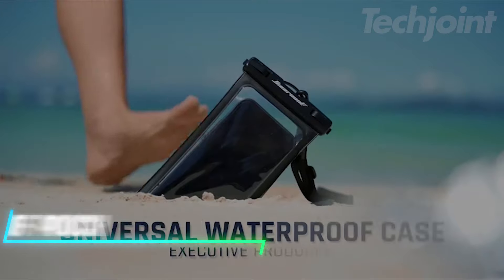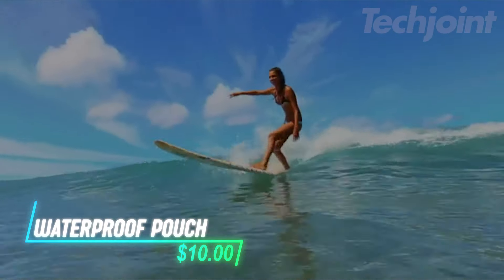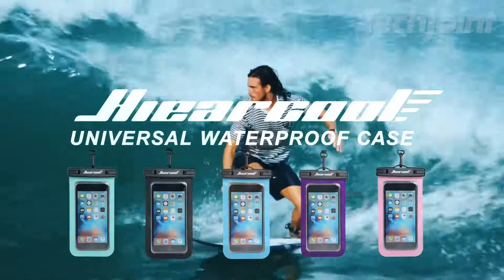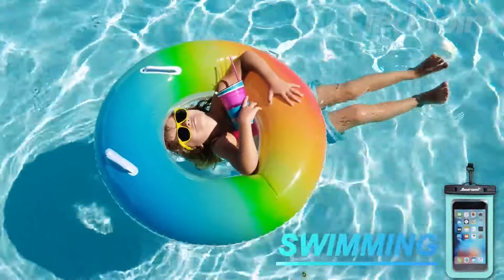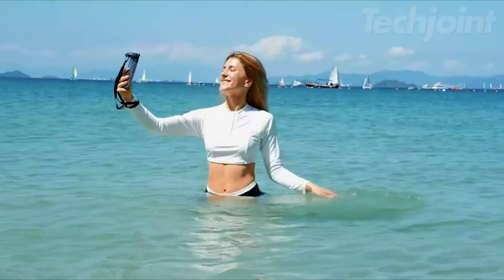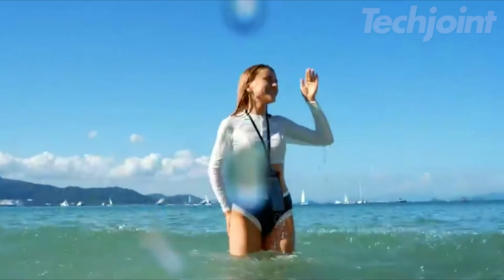Keep your phone safe and dry with this waterproof pouch, perfect for beach days, cruises, and any water-related activities. The IPX8 certification ensures your device is protected from water, snow, and dust, while the clear TPU material allows for full touchscreen use and crystal-clear underwater photos. With an adjustable lanyard and ample size to fit most phones, including those in cases, this pouch is a versatile and essential travel companion.